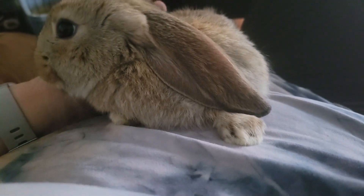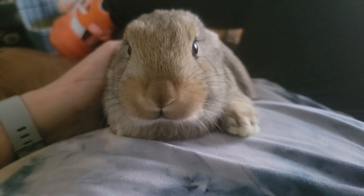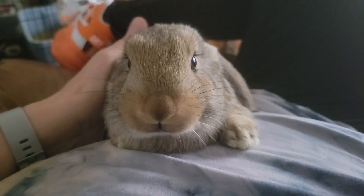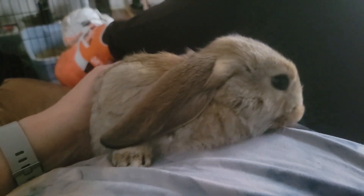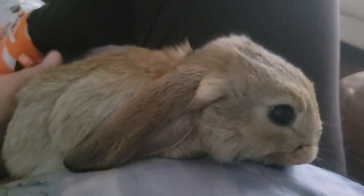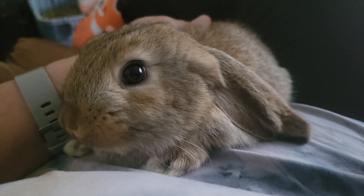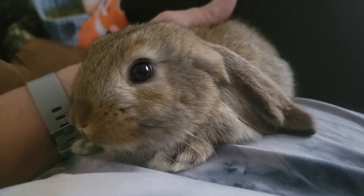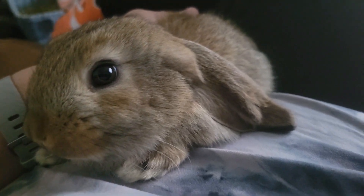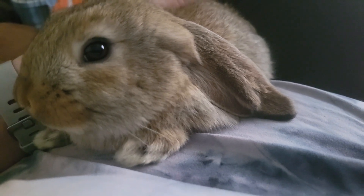So if anybody's looking for a little pet, this little guy will be ready on the first. He's very sweet and he'll be about seven weeks old then. Look at that little nose. He's been weaned for almost three weeks now — his mama weaned him naturally at about three weeks. He still stays with mama but eats and drinks everything like a big bunny. If you're interested, please message me and we will get him in a good home. That's what he deserves.